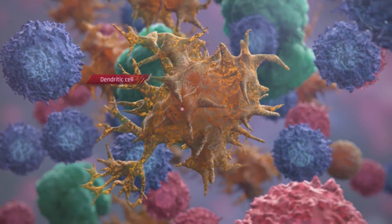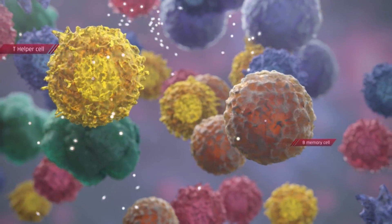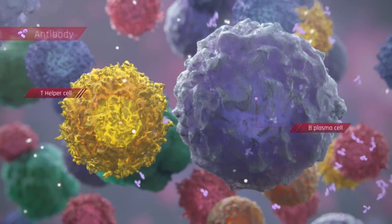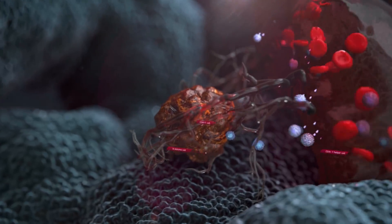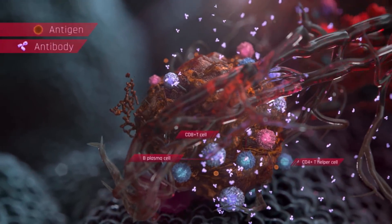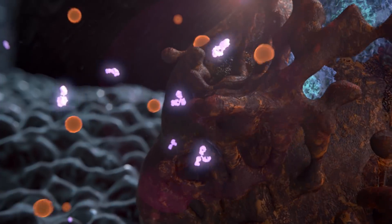Increased presentation of MHC class II molecules on dendritic cells recruit more T-cells, which in turn cause activation of B, plasma, and memory cells. The tumor cells and Valovax cells express the same angiogenesis targets, so the immune response spreads to induce killing of the tumor vasculature.